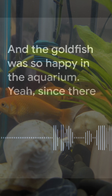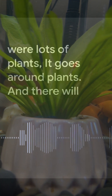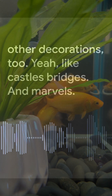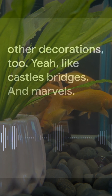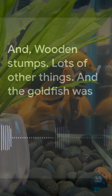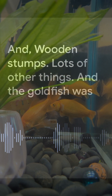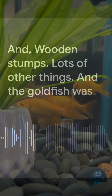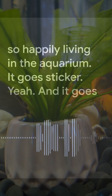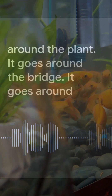The goldfish was so happy in the aquarium. Since there were lots of plants, it goes around the plants. There were other decorations too, like castles, bridges, marbles, and wooden stumps — lots of other things.